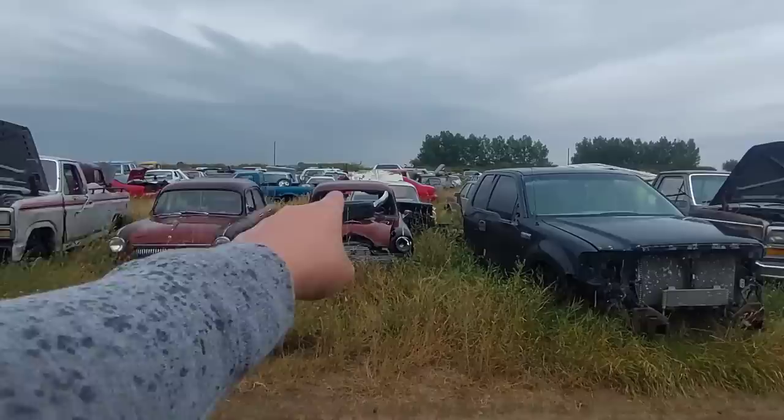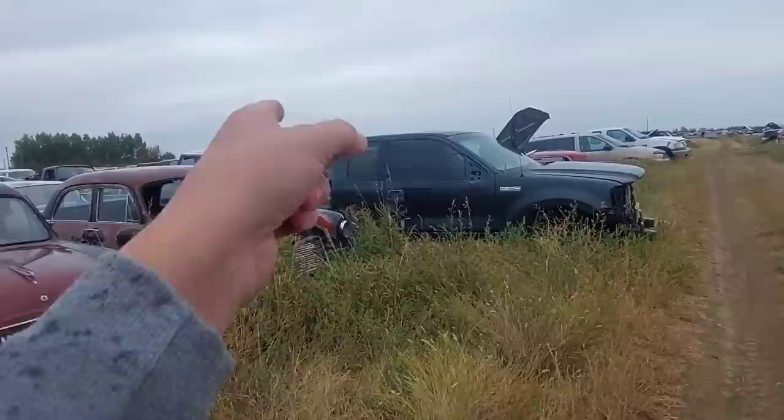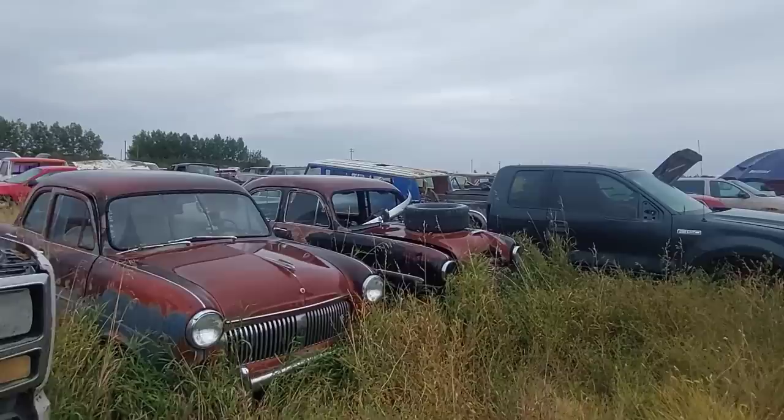There are these two — these are like European Fords that they imported over here. They're really cool — don't see too many of those. Ford Consul. That one might be a Mercury, I'm not sure, but regardless I don't know much about them — they're just cool.